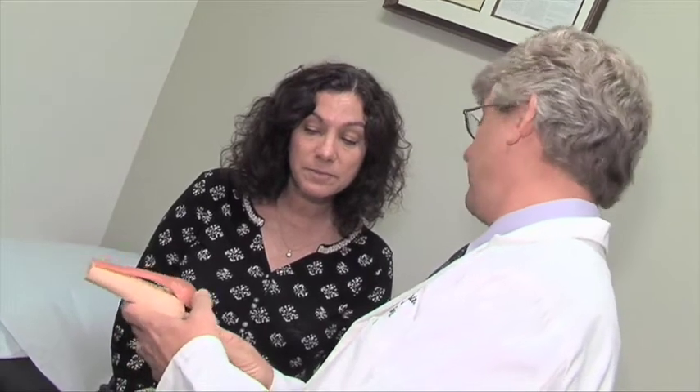Our whole goal in arthritis surgery is to take away pain. And if we can do that with a minor procedure — where we're taking the patient's own cells, allowing them to do what they do, which is to heal the arthritic joint — maybe not make it perfect, but make it not hurt.